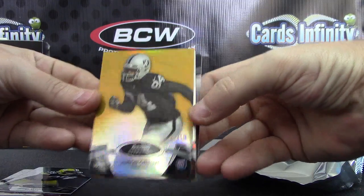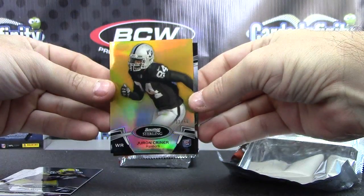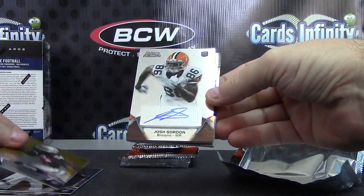Ruben Randall jersey. Kirk Cousins, Jerrell Worthy gold version to 50. Jerron Craner gold autograph, Josh Gordon.